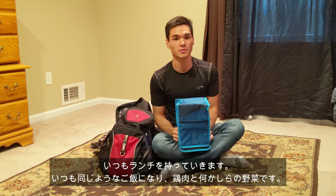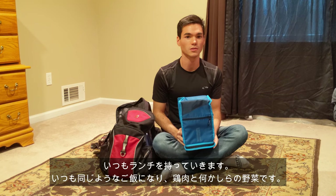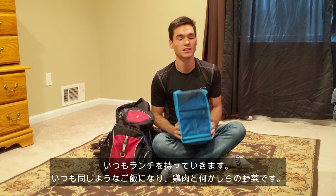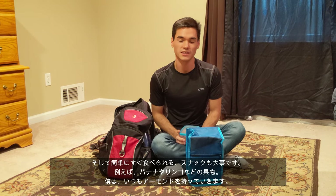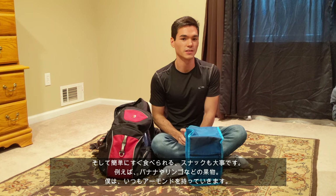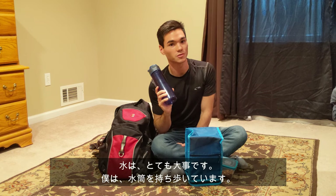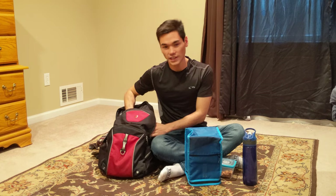I always bring a packed lunch with me. Every day I kind of eat the same thing — it's always chicken with some sort of vegetable or some kind of salad. It's really important to eat during the day when you're dancing. It's also important to bring snacks with you, such as fruits like bananas or apples. But for me, I'm always there with my almonds. I also highly recommend that everyone get a reusable water bottle, because throughout the day you're going to have to hydrate a lot.